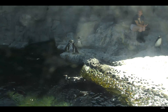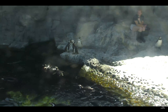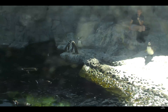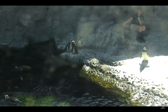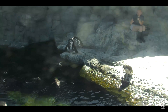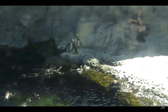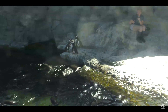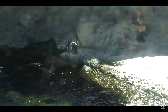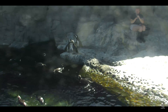Once they start to molt, they pretty much go off feed. Because if you're losing all your old feathers, all those old feathers are the waterproof ones. So if you've now lost all your waterproof feathers, you can't go in the water. Underneath is all their down feathers that help them keep warm — they're not waterproof. So if they go in and get those down feathers wet, they're going to be cold, and they're going to use more energy, which is not beneficial.